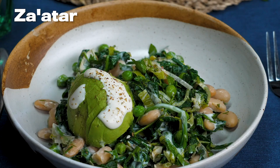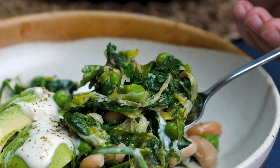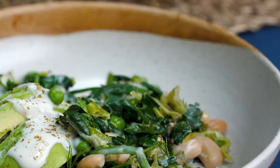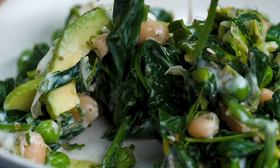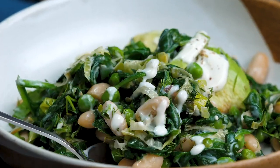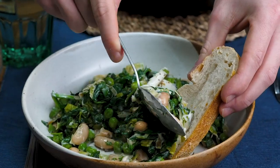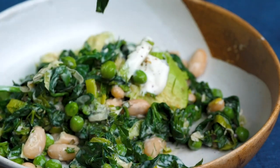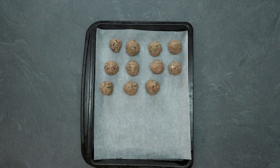That ripe avocado is such a nice touch, along with a drizzle of plant-based yogurt on top, which kind of reminds us of the egg in a shakshuka. So much wonderful greenery in there, so much protein, so much healthy fat, so much flavour. If you're going for 80% healthy, 20% naughty — which is what we like to advocate — this is definitely the 80% healthy.